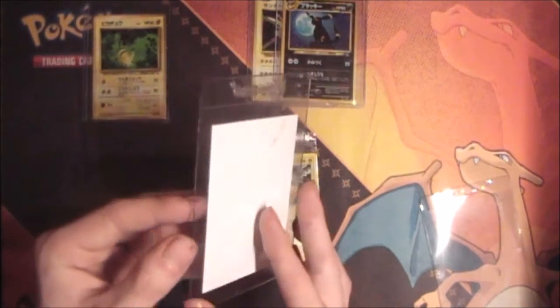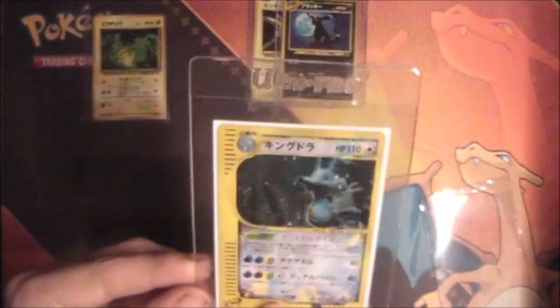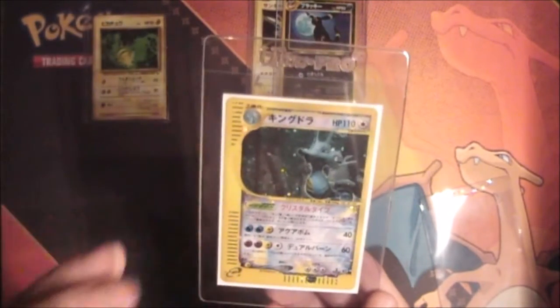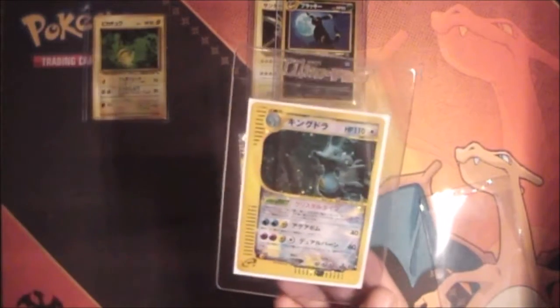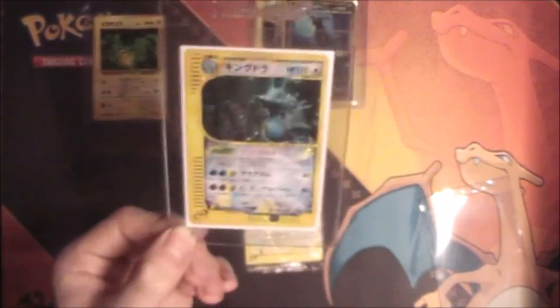And last but not least we have this Crystal Kingdra — first edition, Japanese. I absolutely love this card. This will definitely be going to PSA and I think it got a real shot on getting a 10.